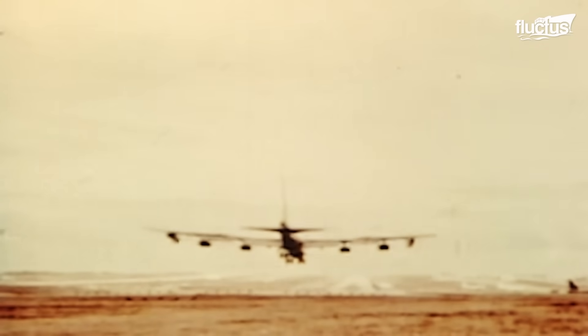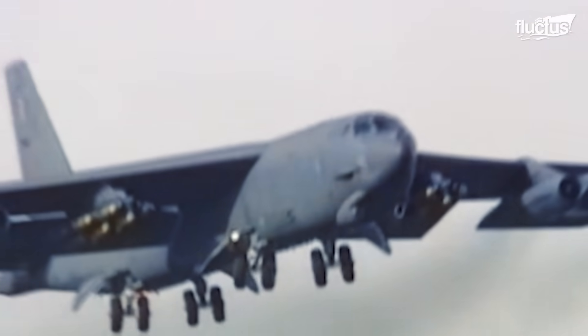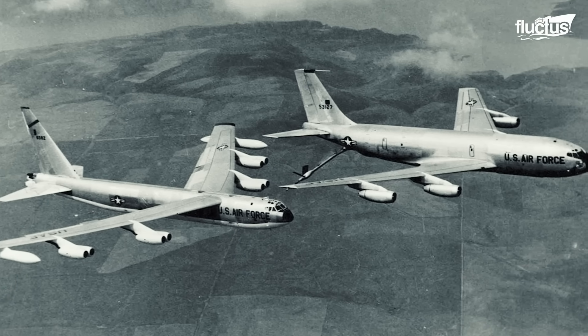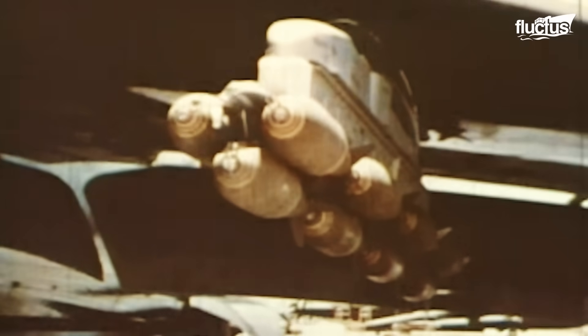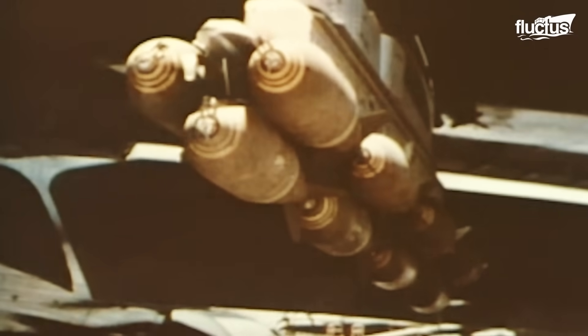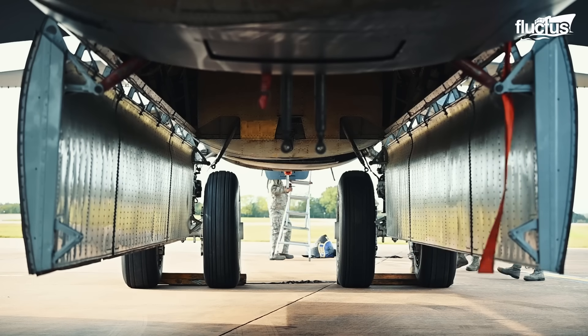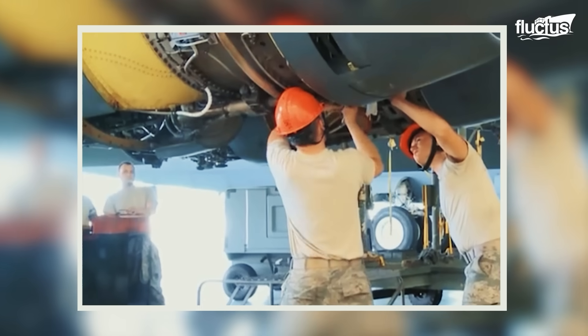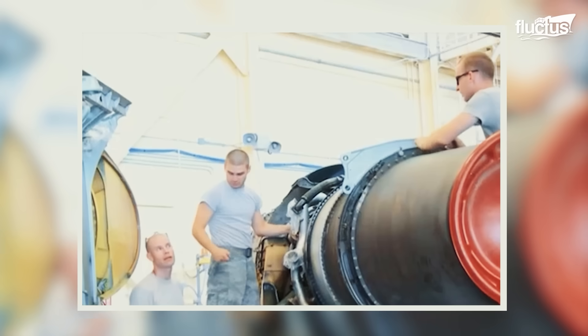Since 1989, modifications to the B-52's global positioning system have been ongoing, including heavy store adapter beams and advanced weaponry. The aircraft requires an entire team to perform inspections and routine repairs, which is essential when maintaining the aircraft's lifespan.